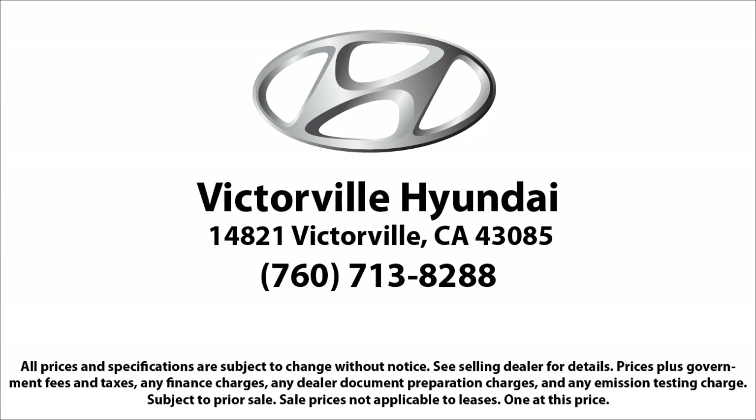So come see us today. Victorville Hyundai is located at 14821 Palmdale Road in Victorville. Thank you.